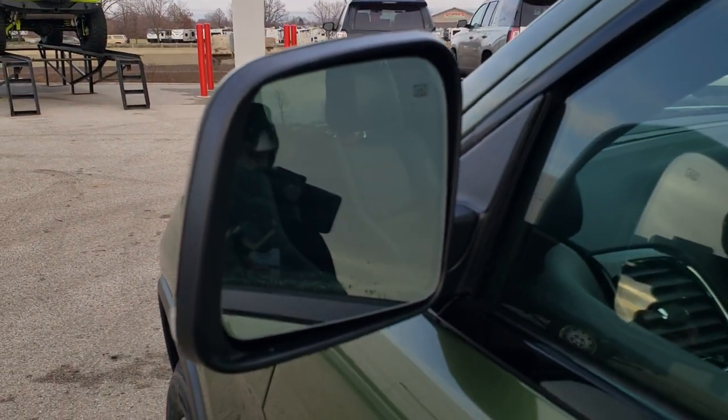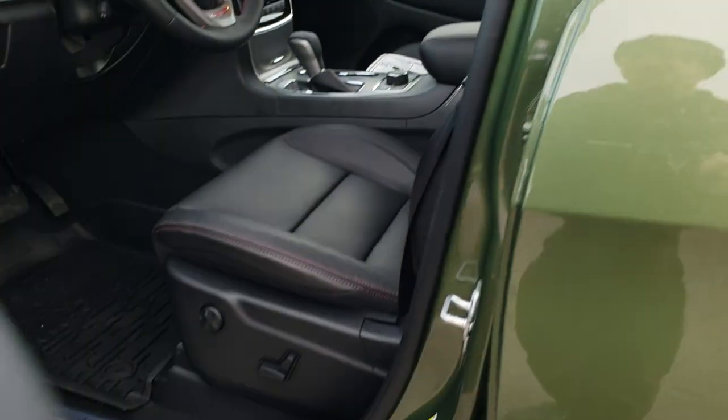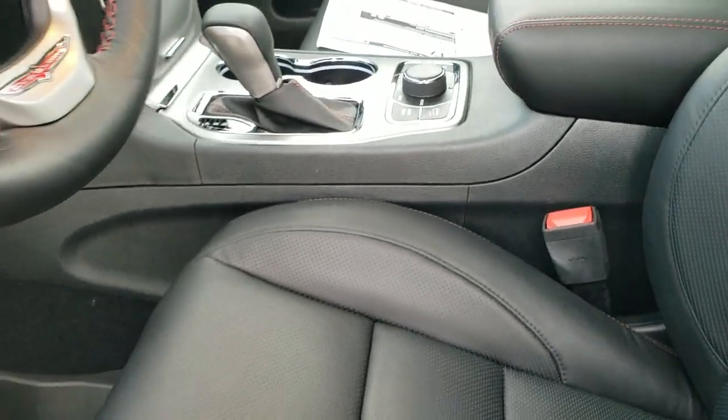You have the blind spot monitoring, heated mirrors, built-in directional signals in those mirrors, the enter-and-go system, and a keyless entry power lift gate on there as well.